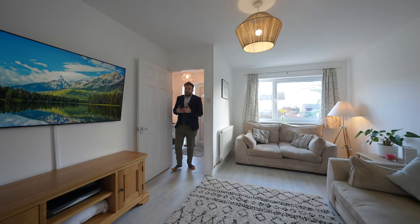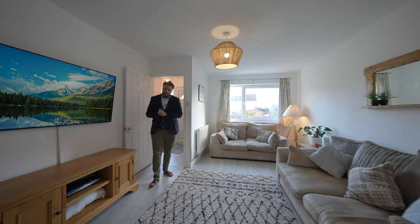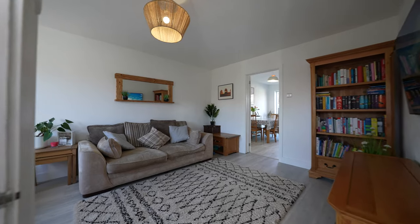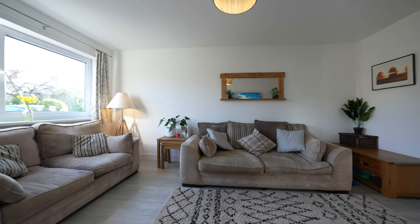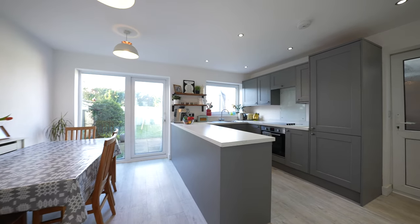This whole property is beautifully presented throughout. You first of all have this spacious sitting room, with a door leading through into the gorgeous open-plan kitchen dining space, with doors leading out onto the gardens.